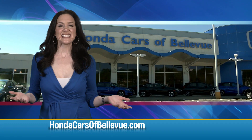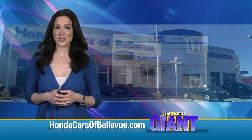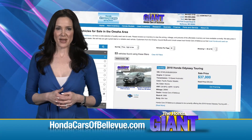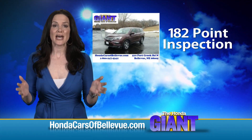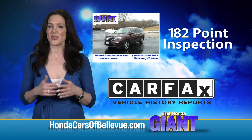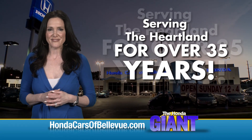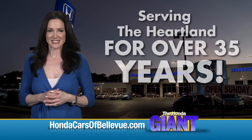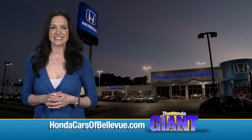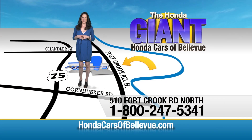Thanks, Brian. For Nebraska's largest selection of Honda certified pre-owned vehicles, go to hondacarsofbellevue.com. Each has passed a rigorous 182-point inspection, is up to date on maintenance, and comes with a CARFAX history report. Serving the heartland for over 35 years, one happy Honda customer at a time. Honda Cars of Bellevue — one small step off Kennedy Freeway, one giant Honda savings store.